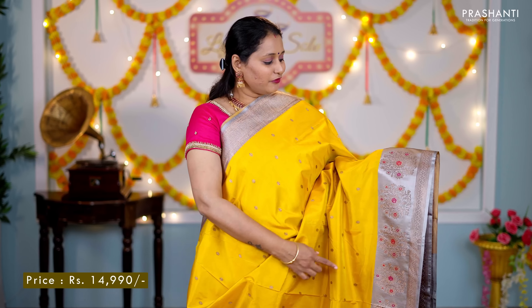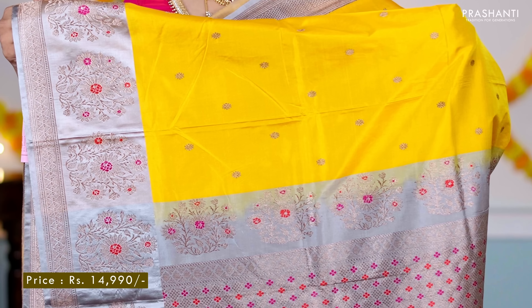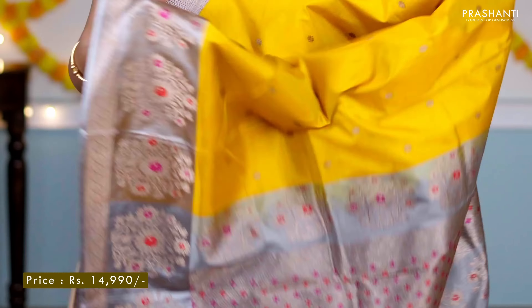Yellow with grey — another classic colour combination with beautiful Meenakari butta style borders along the bottom part of the saree, with a simple zari woven pattern in antique gold along the top part of the border. The body has got antique zari buttas running throughout the saree. A rich contrast Meena work pallu, and a plain blouse in grey, priced at ₹14,900.